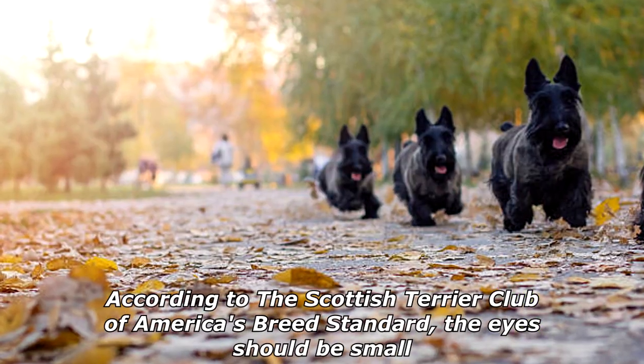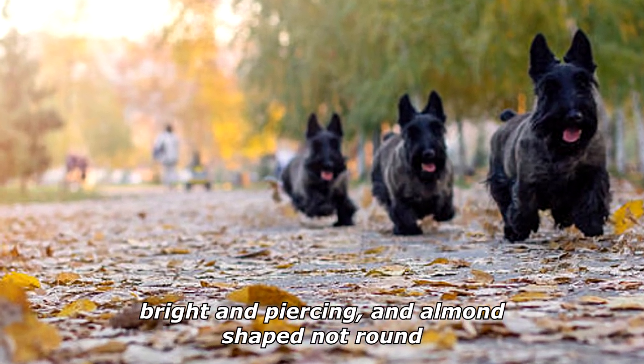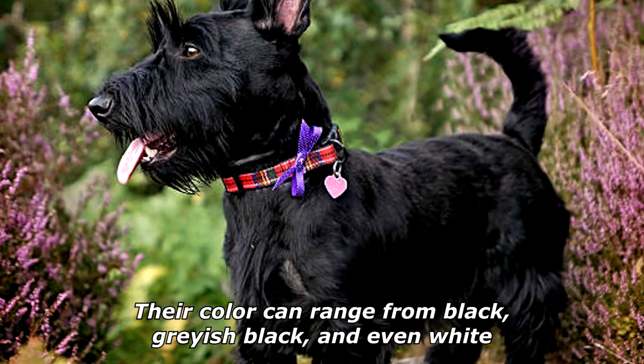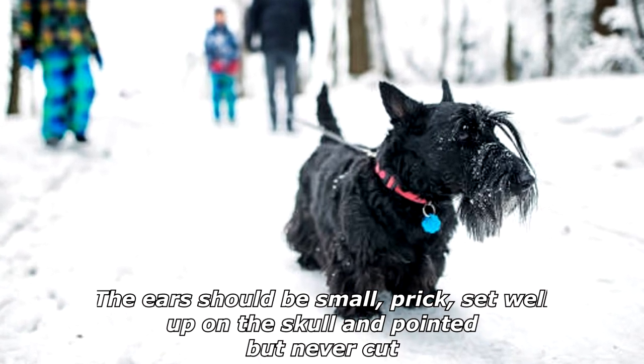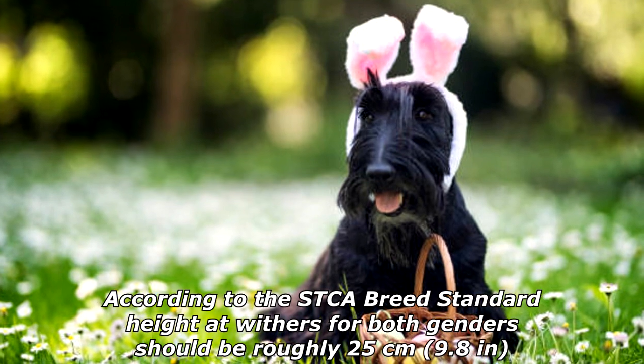According to the Scottish Terrier Club of America's breed standard, the eyes should be small, bright, piercing, and almond-shaped, not round. Their color can range from black to grayish black and even white. The ears should be small, prick, set well up on the skull, and pointed but never cut, and should be covered with short velvety hair.